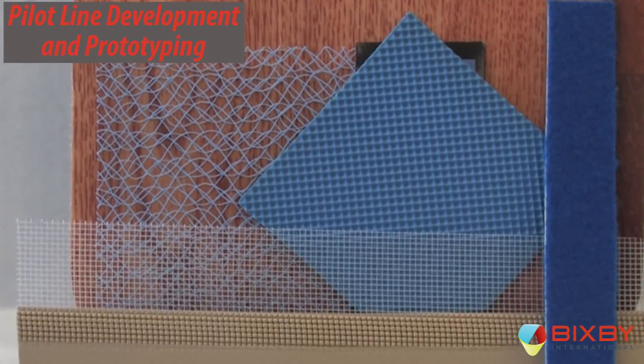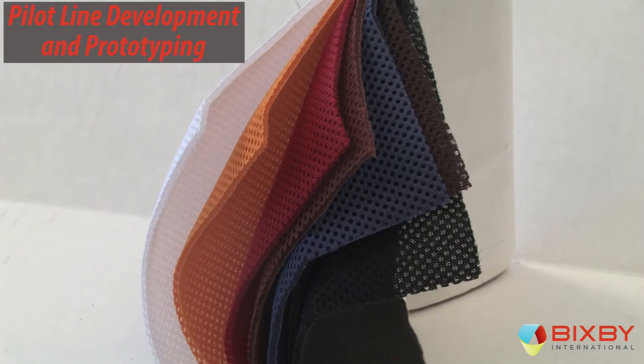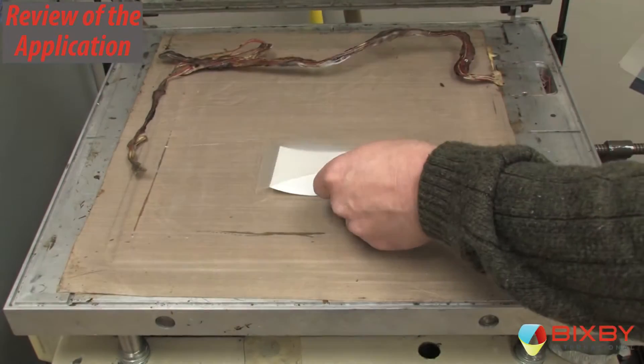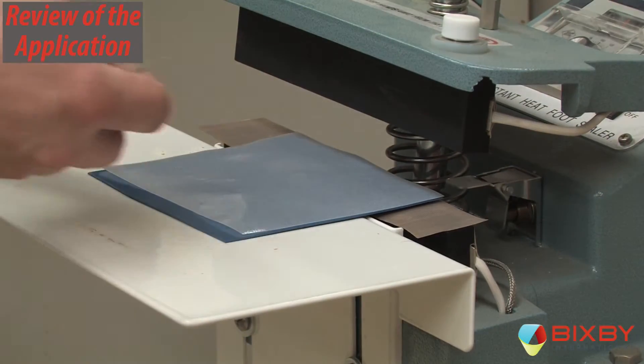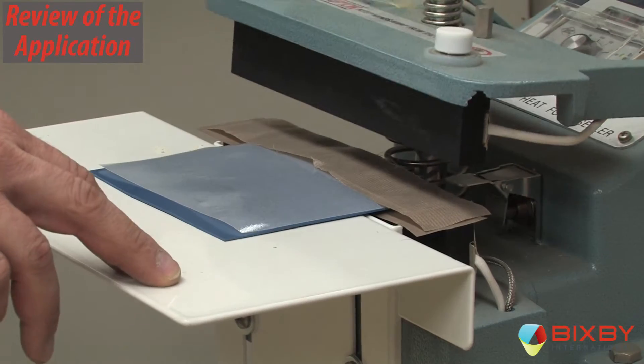These can be combined with any roll stock, textile, foam, felt, or any other films to produce a complete laminate solution to meet your specifications. Bixby reviews the application to determine the best method of manufacture and confirms it's within the capabilities of our processes. We vet out competitive processes to be sure we work only on programs that give our customers an innovative and cost-effective advantage.